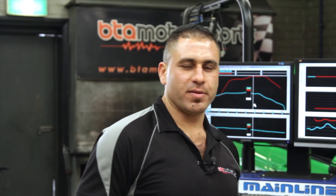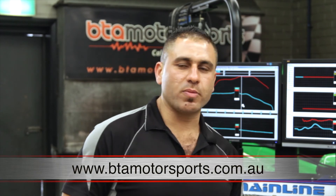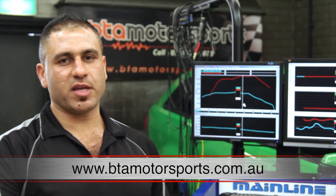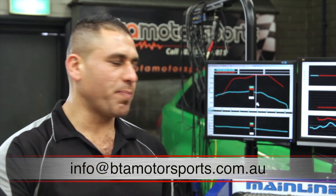For all your Holden Commodore and HSV upgrades, don't hesitate to give us a call on 02 9789 6075, or jump online at www.btamotorsports.com.au, or drop us an email at info@btamotorsports.com.au.